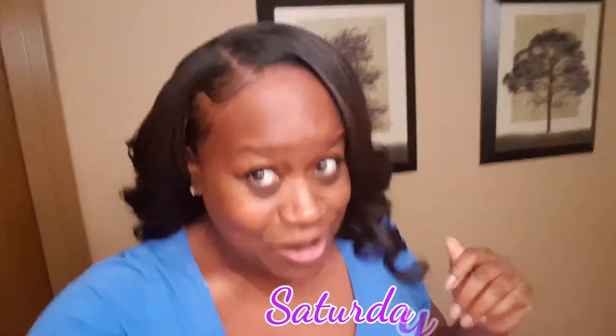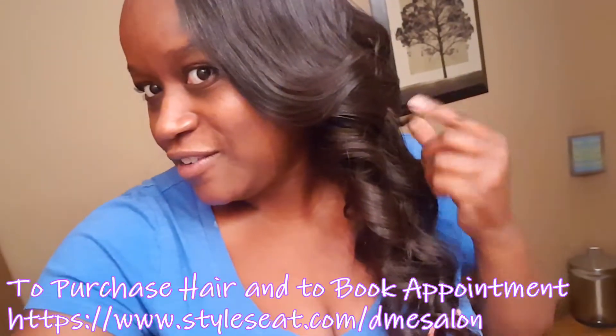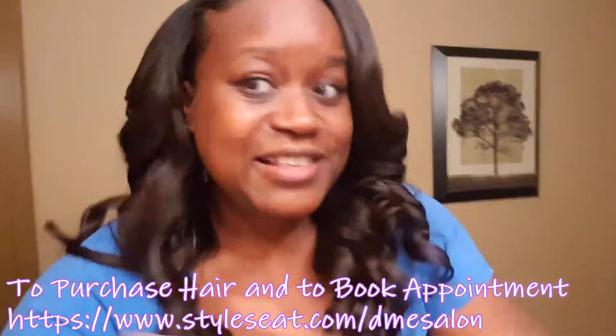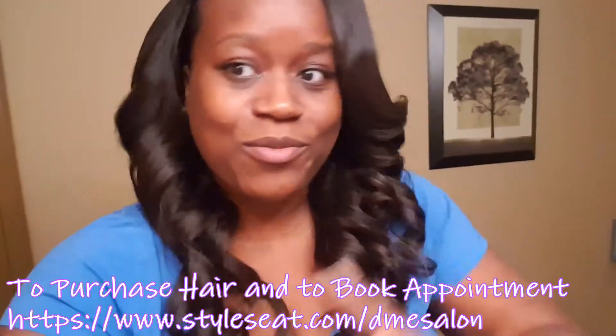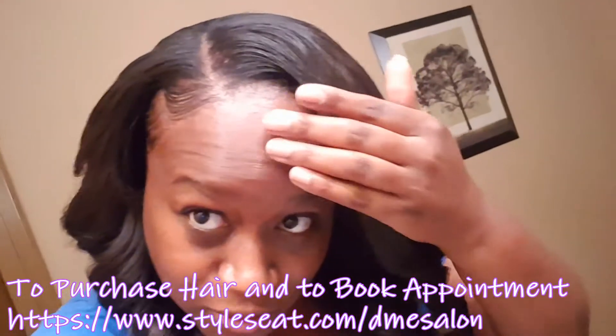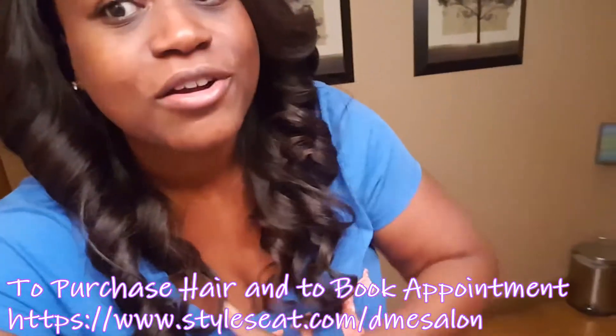This is a quick video — I just got my sew-in maintenance and y'all cannot tell me that I didn't just get this installed today. The Wayla does an amazing job. Ladies, you cannot tell me that this is not growing out of my head. Look at these curls!